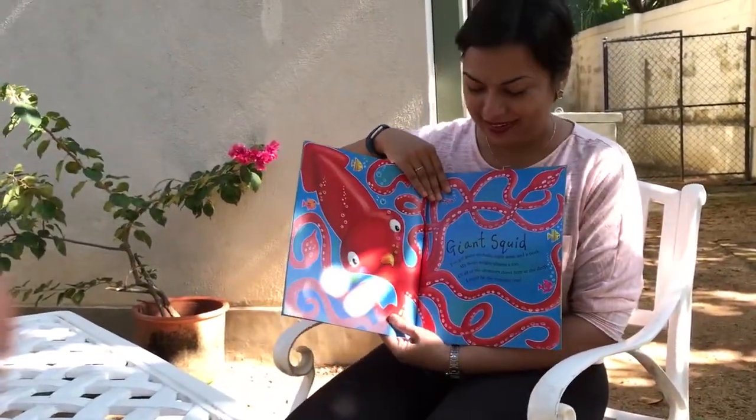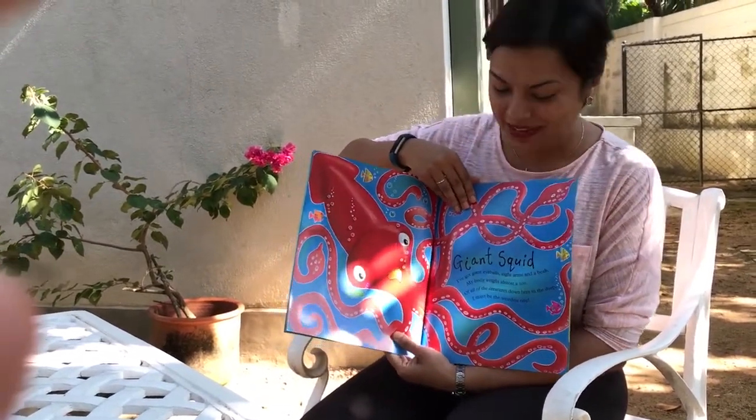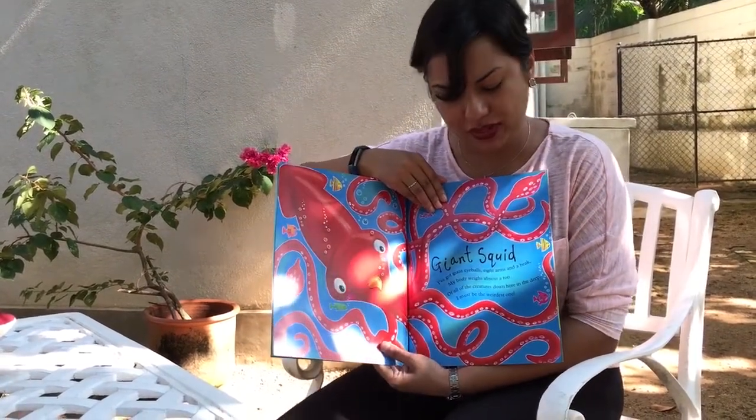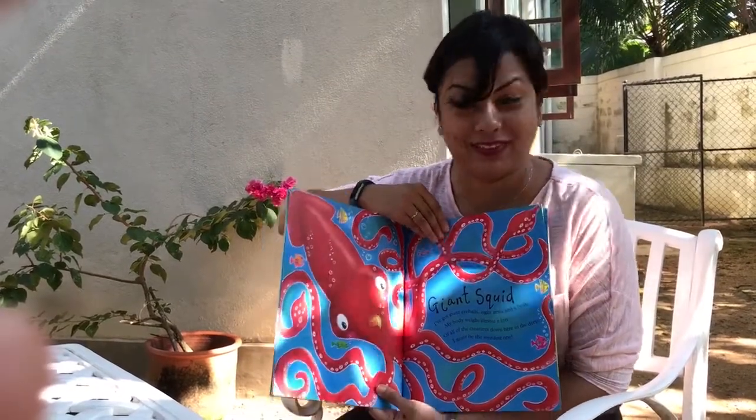Giant squid. I've got giant eyeballs, eight arms and a beak. My body weighs almost a ton. Of all of the creatures down here in the deep, I must be the weirdest one.